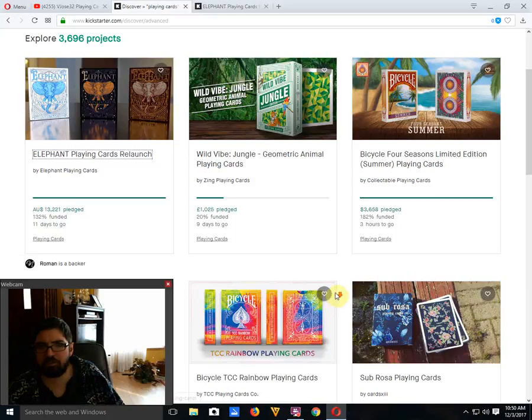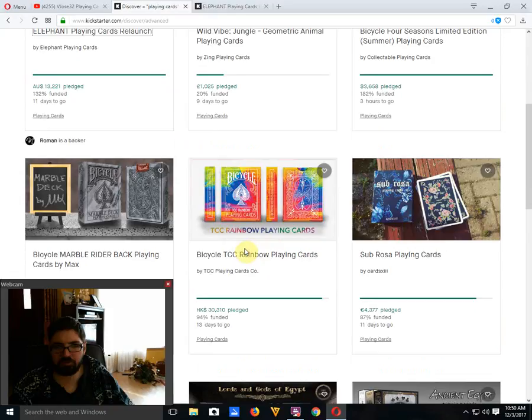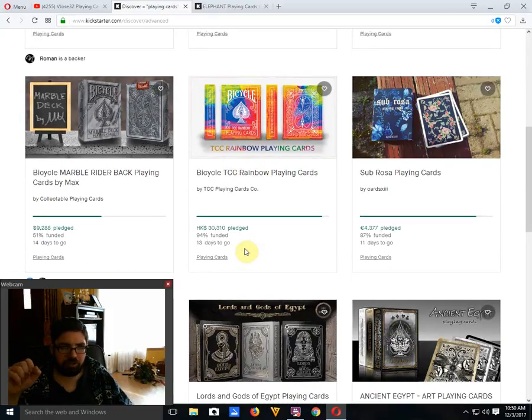Bicycle Four Seasons by Collectible Cards is funded, with three hours to go — time is running out if you want the Kickstarter price. Bicycle Marble Rider Backs by Max Playing Cards and Collectible Cards is only 51% funded with 14 days to go. They've been trying hard to promote it, but it's got a very big goal — over $9,000 raised, and that's only half of what they're looking for. The goal seems way too high and they really need to reduce it, otherwise it's not going to fund at this rate.